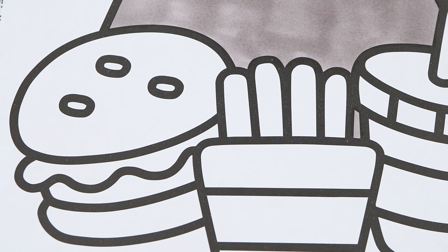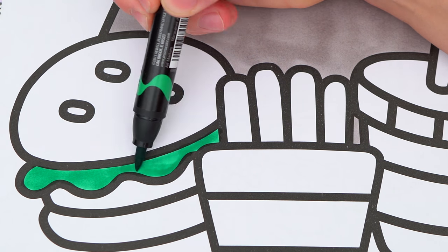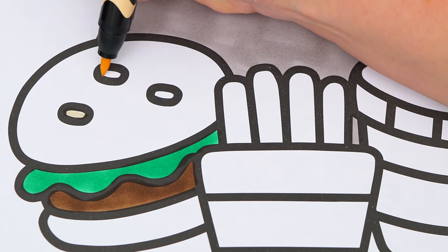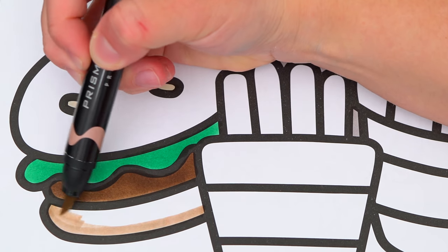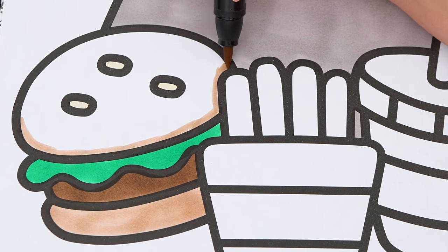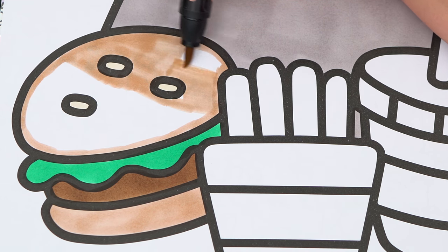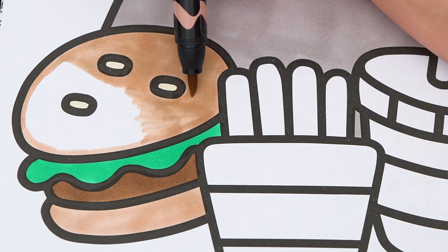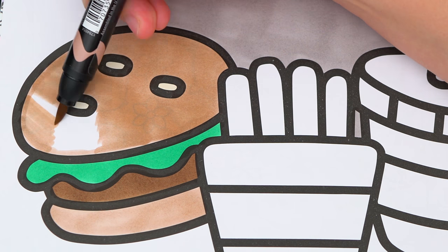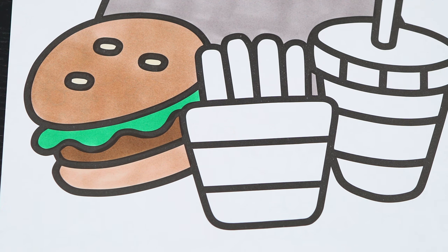Let's make the burger brown, green, and tan. And let's make these fries yellow, red, and white.